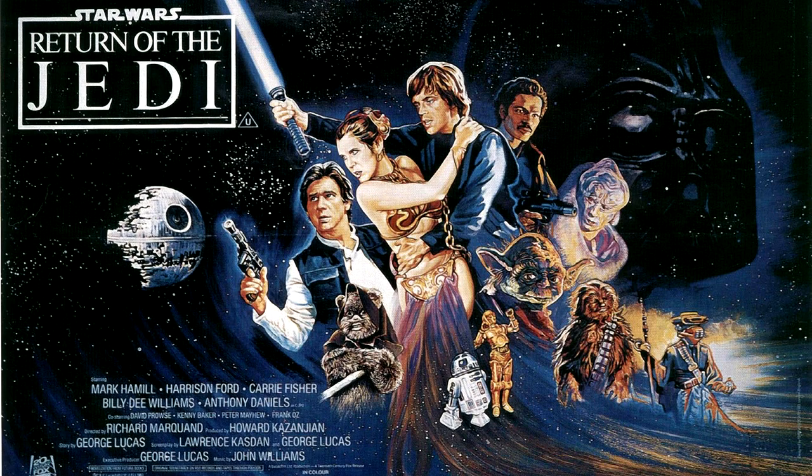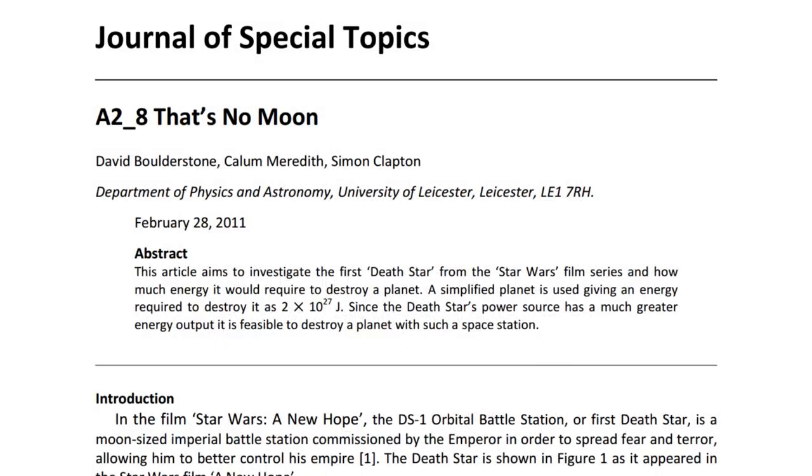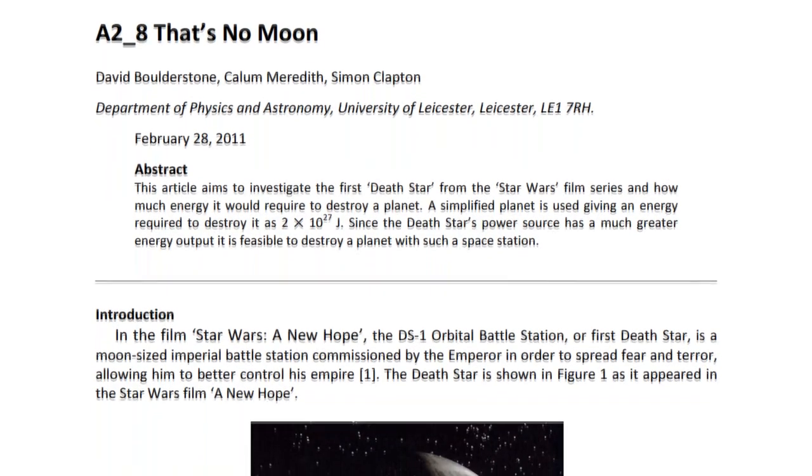But there's one very important question for which we can invoke real-life physics: just what kind of power does it take to destroy a planet? Three of the seven movies involve devices that are able to destroy planets. And as it turns out, it's pretty easy to figure out how much energy it would actually take. Indeed, in 2001, a paper addressed this issue by calculating the gravitational binding energy of a spherical planet.